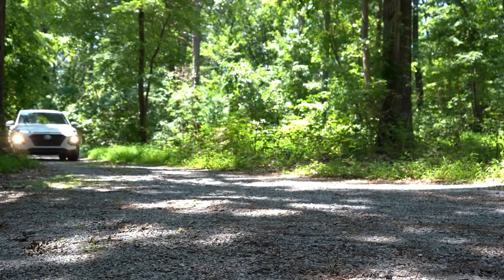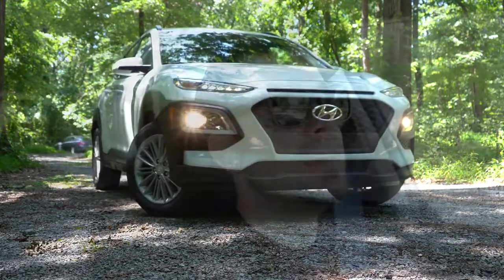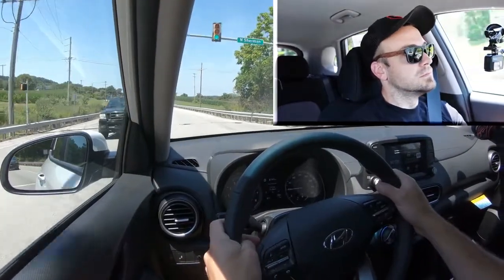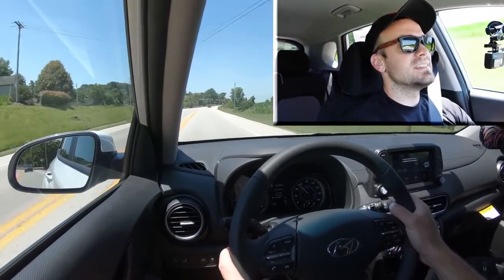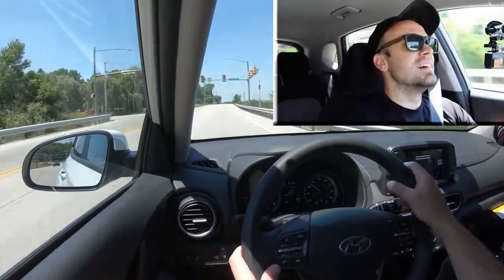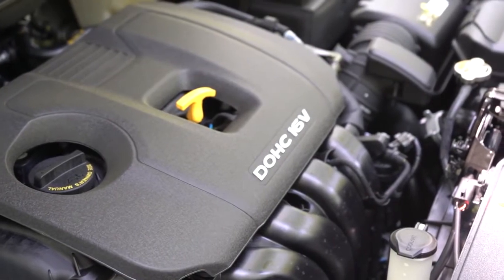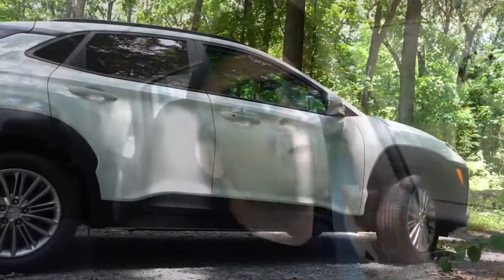Let's find a straightaway and do an acceleration test. Keep in mind we have the naturally aspirated 2.0-liter engine, so it won't be as quick as the 1.6-liter turbocharged one. And here we go. It's actually not bad — pretty much as expected. It's not the quickest thing in the world; you'll definitely get better acceleration with the turbocharged engine. But it's reliable — that's the plus side of naturally aspirated engines. It's not bad; you won't have any issues merging onto the highway.